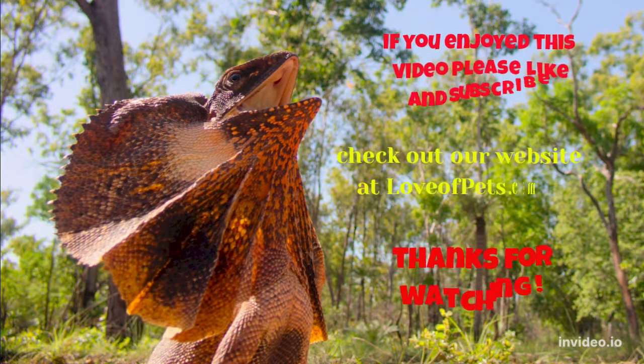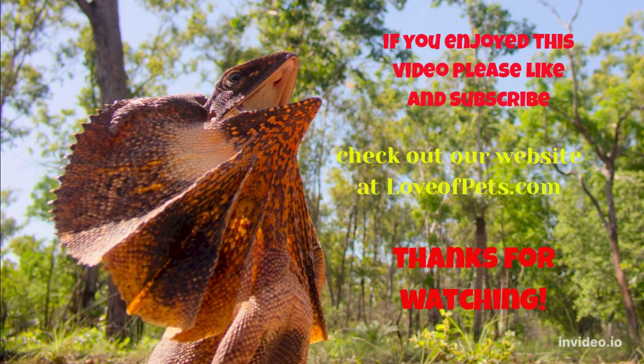If you enjoyed this video, please hit like and subscribe. Check out our website at loveofpets.com. Thanks for watching.